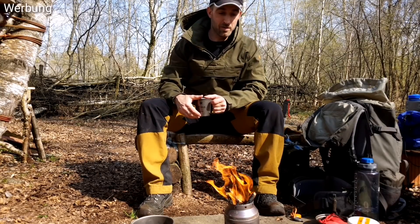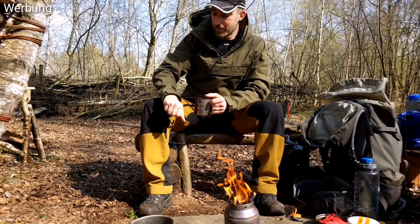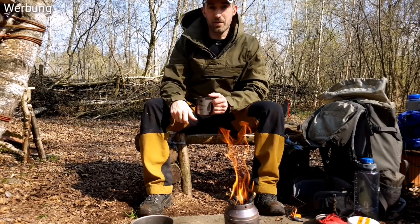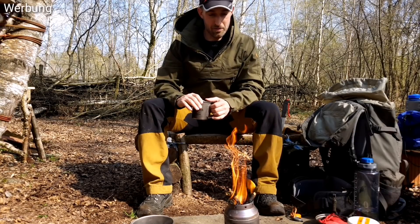Diverse andere Hersteller machen das auch. Der Vorteil ist, wie ihr hier schön gesehen habt, ihr müsst nicht so aufpassen am Lagerfeuer. Es brennt euch zwar auch Löcher rein, aber es ist nicht so dramatisch wie bei einer Gore-Tex Jacke oder Hardshell, in welcher Form auch immer.